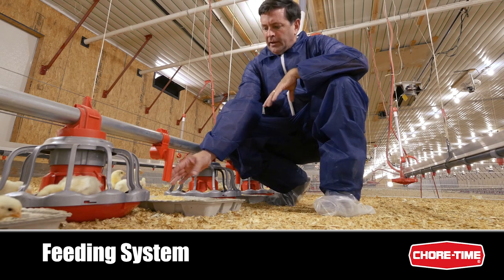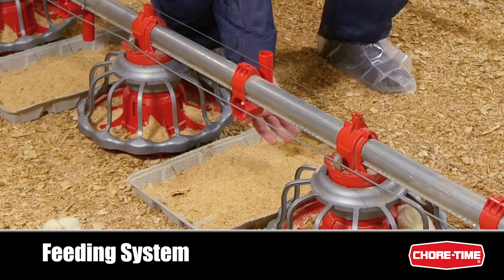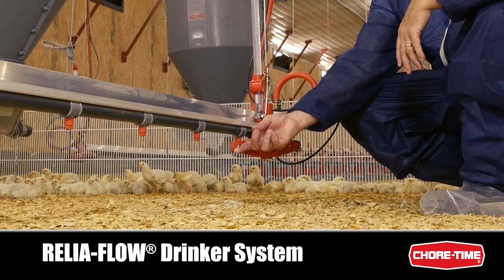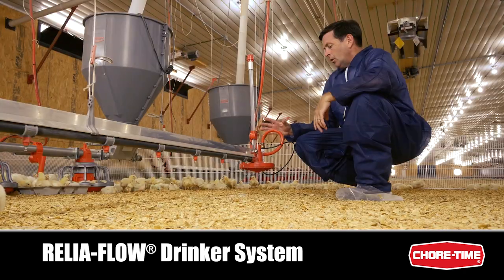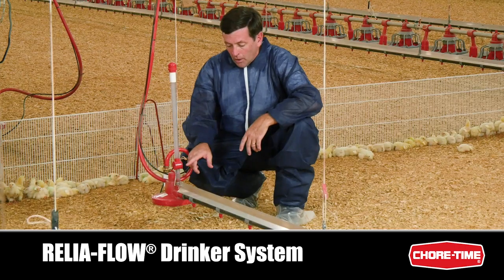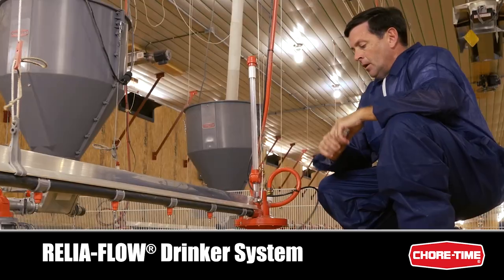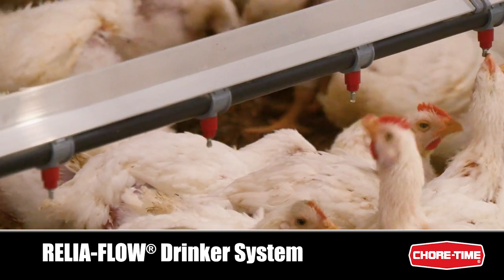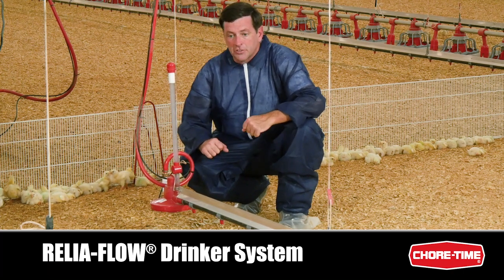The Easy Start feeder provides chicks with extra supplemental feed. When done, it rotates up out of the way and shuts off feed for the remainder of the flock. The heart of the ChoreTime drinker system is the Relyaflow valve, which provides plenty of clean fresh water with a stainless steel metering area for long-lasting durability. The PDS regulator uses air pressure to control the water column. The float ball is behind the knuckle of our folding stand tube, which allows the drinker to be winched to the ceiling. All regulators' water columns are adjusted from a single point, and we can control the flush from that same point — flushing on temperature or time of day to give birds nice fresh water.